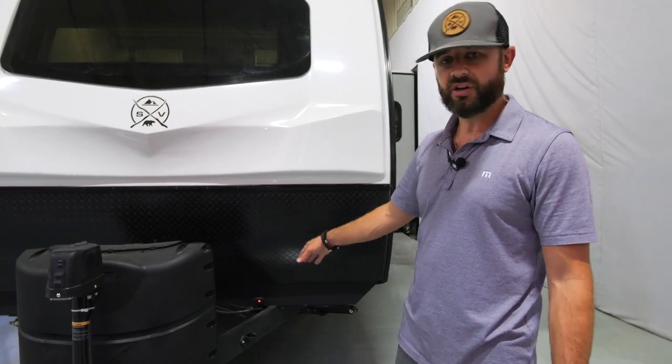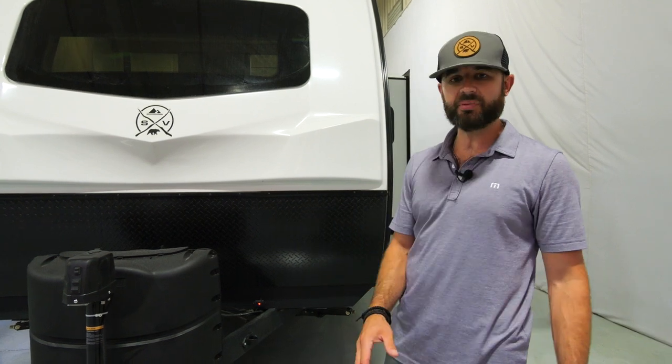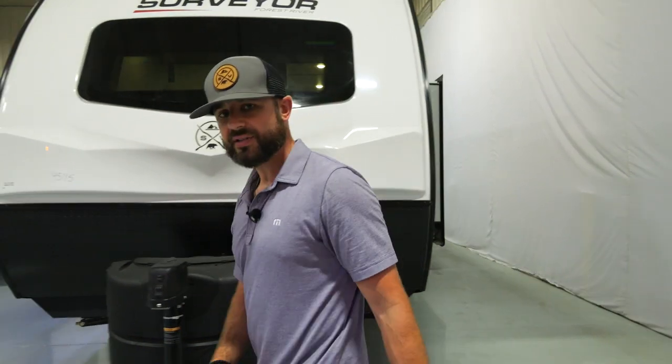We've got two features I'm really excited about. Battery disconnect — we've had that and are carrying it forward to 2023 — but we've also got a standard TPMS tire pressure monitoring system on all of these Surveyors. This repeater is installed on the chassis. It's going to give you a ton of peace of mind as you're traveling: it monitors heat, tire pressure, and gives warnings for slow leaks, fast leaks, and things of that nature. A great feature on all 2023 products.